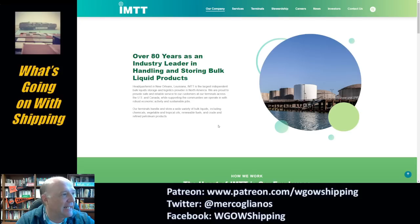What IMTT is, is a holding facility. They run storage and handling facilities for bulk liquid products. They're out of New Orleans and they've got storage sites all around.